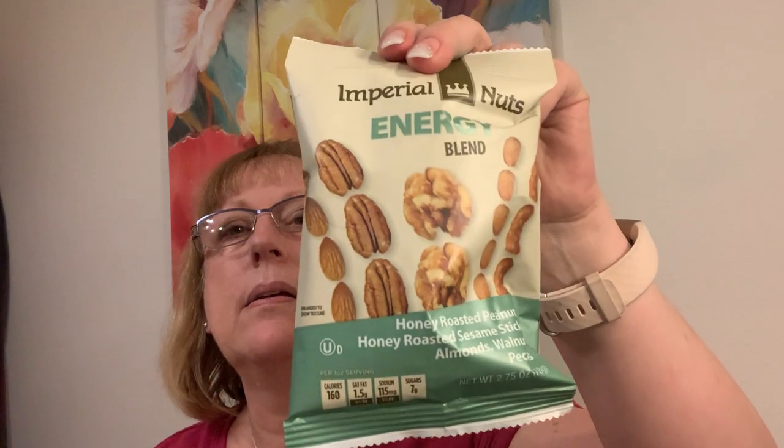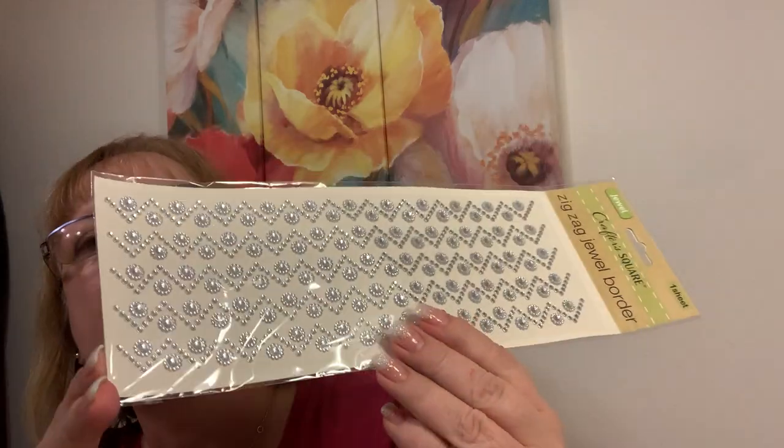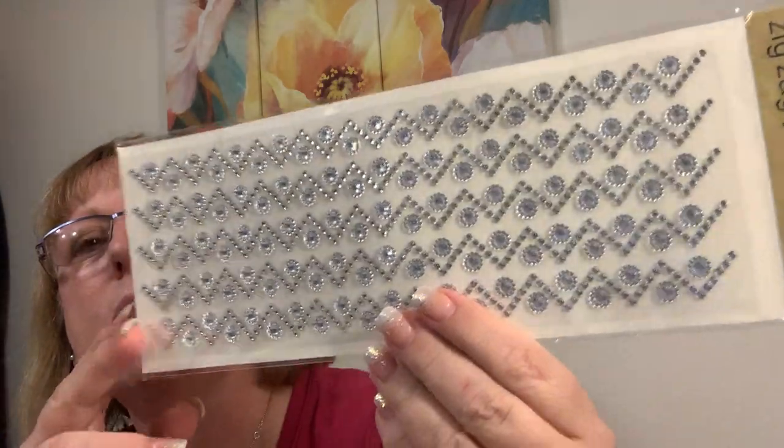Got myself some Chex Mix — Bold. Got some Energy Blend Nuts, love those, they're very good. And this is a repurchase, but I love these. I don't remember ever seeing Zig Zag Jewel Border. They had different colors — I just got the clear, because you can always color them yourself with your alcohol inks.